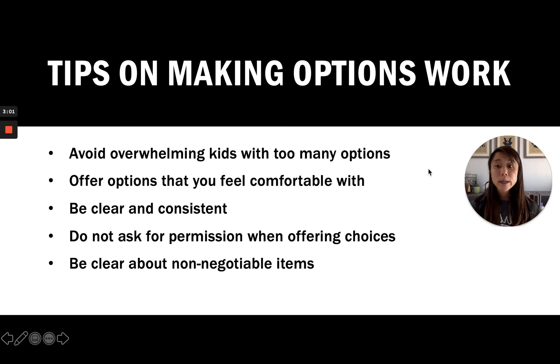Here are some quick tips on how to make giving options to your kids work. The first tip is to avoid overwhelming your kids with too many options. For example, don't say, 'Do you want a banana, a waffle, pancakes, or a breakfast sandwich?' Having too many options can be overwhelming. Simplify the decision-making process by offering two options, and as they grow older you can start adding more.